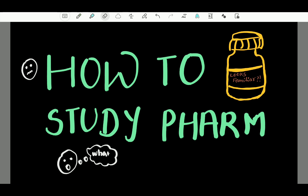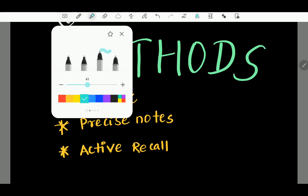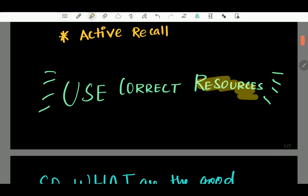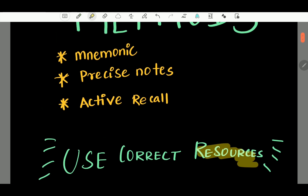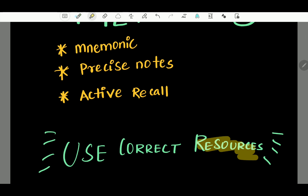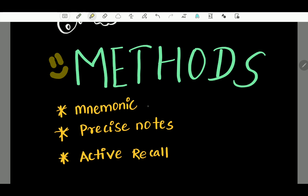In this video, we will talk about pharmacology — this is such an amazing subject. We are learning how to study it. Firstly, how to study pharmacology? The most important thing when it comes to pharmacology is resources. There are many good resources, and your mindset is very important too. We will talk about methods to study. There are three methods: Mnemonic, Precise Notes, and Active Recall.